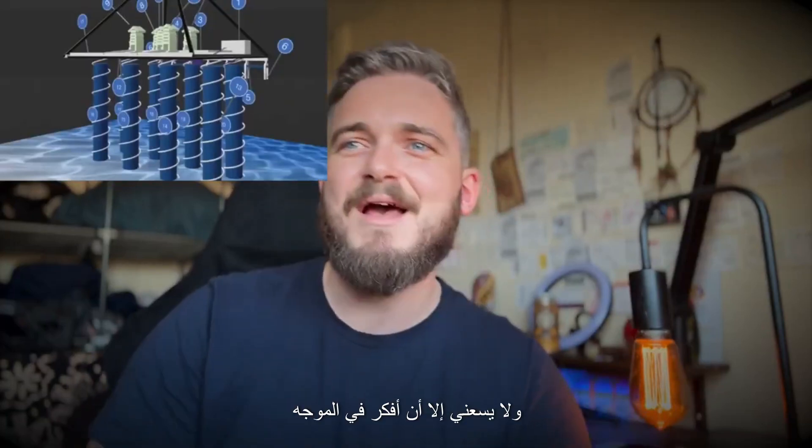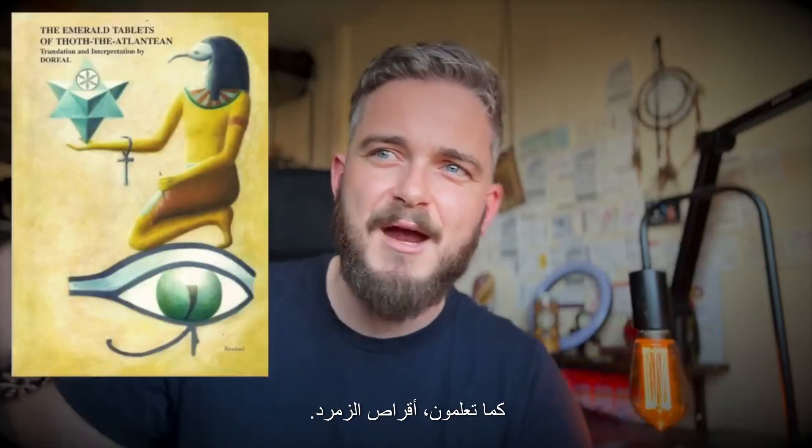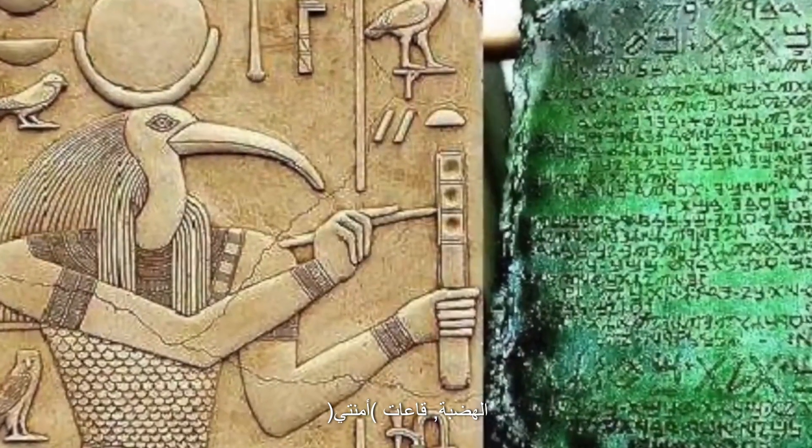I can't help but think of the channeled writings of Thoth the Atlantean — the Emerald Tablets — speaking of a lost hall of records, a sacred hall of knowledge below the Giza plateau, the Halls of Amenti. Could this be the lost hall of records from the pre-flood era?